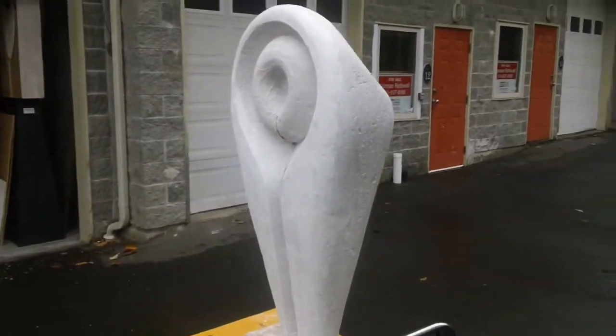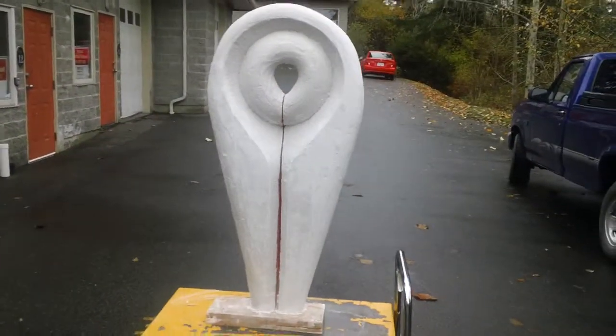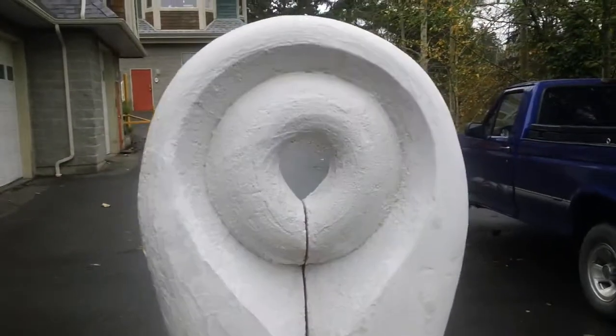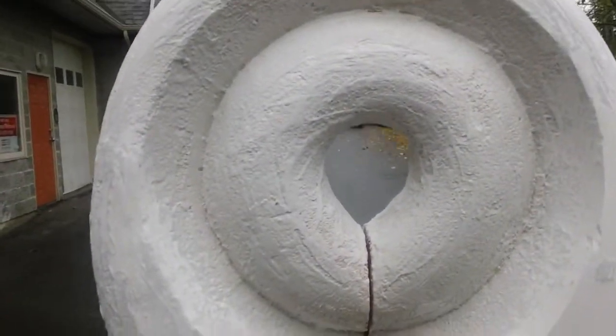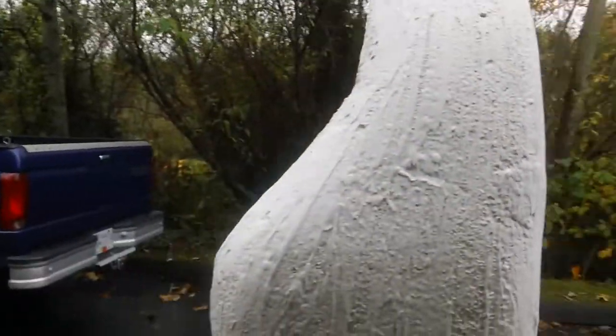It's got a very nice flow, also a nice texture. You can see as I walk around here.